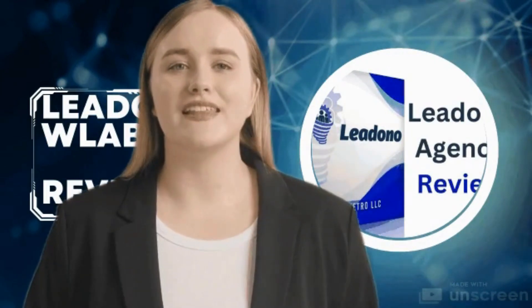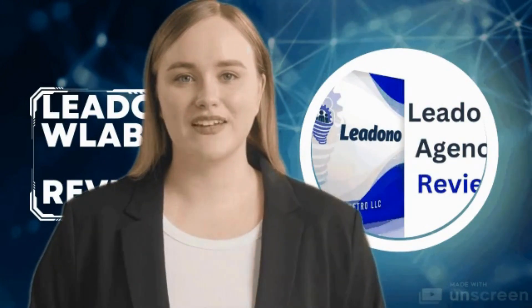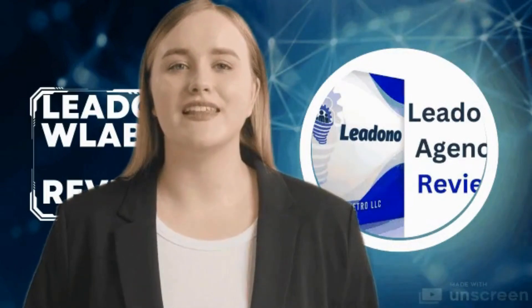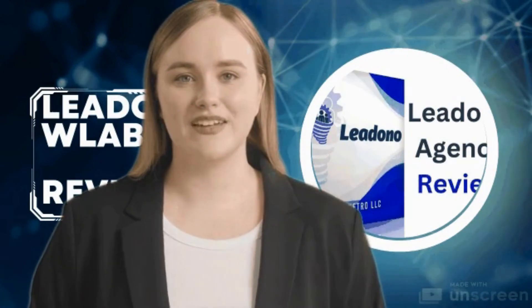Versatility in label creation — whether your business requires basic product labels or intricate designs, the Lidono Label 500 rises to the occasion. Its versatile design software empowers users to create custom labels tailored to their specific needs.